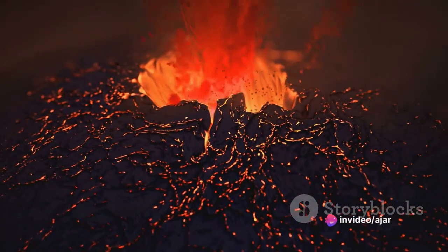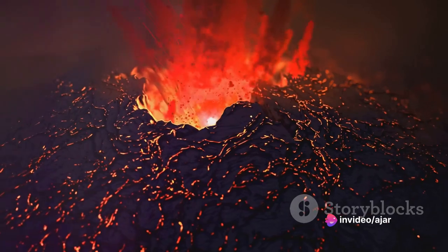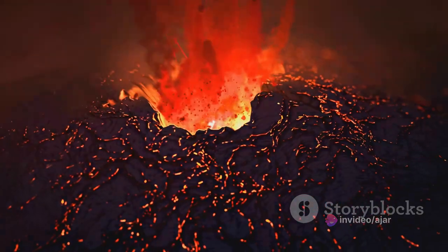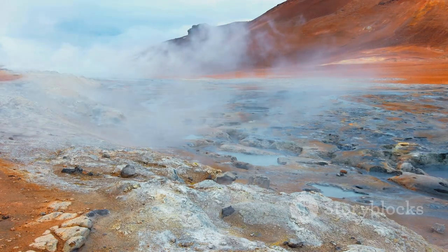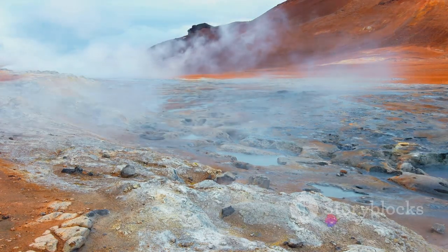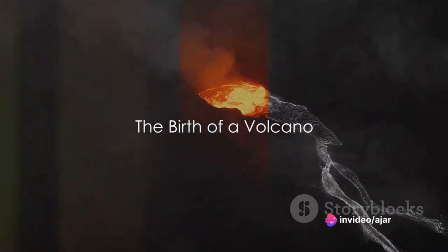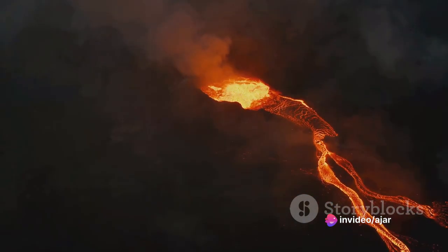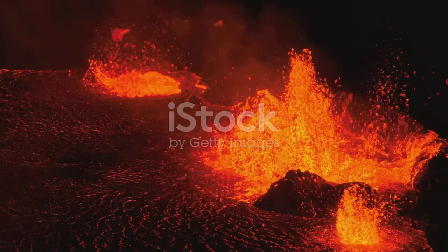Despite our advances in technology, predicting exactly when a volcano will erupt remains a challenging task, adding to the enigma that surrounds these formidable forces of nature. Volcanoes are a spectacle of nature's fury, a testament to the living, breathing earth beneath our feet. Now let's delve into the captivating process of how a volcano forms.